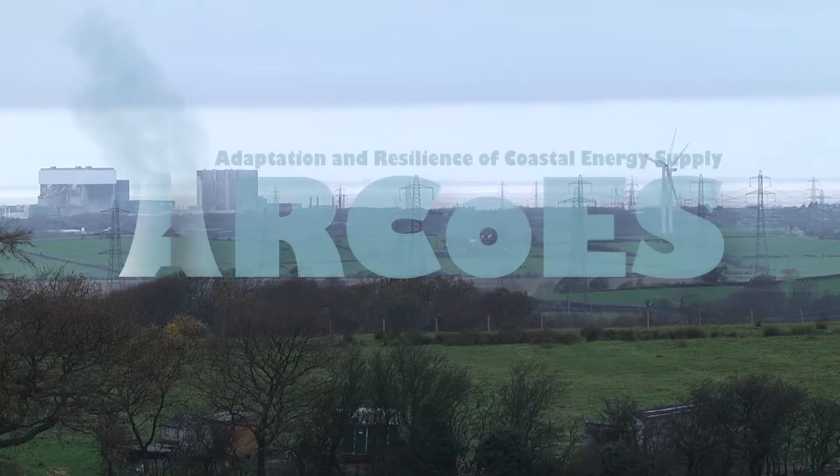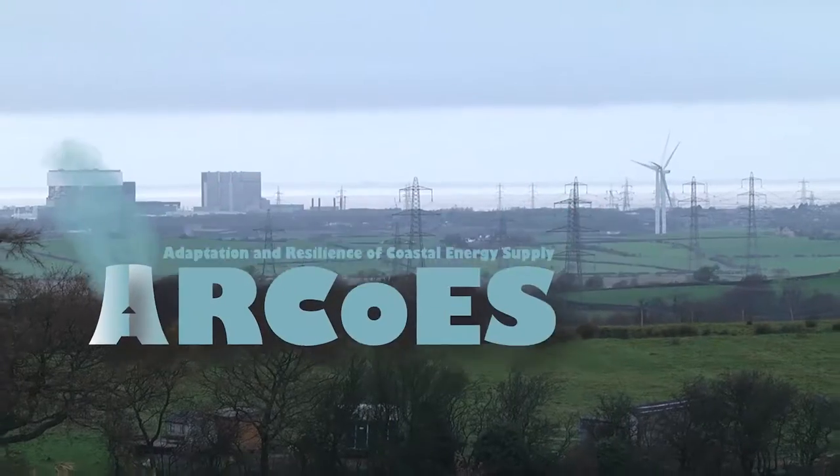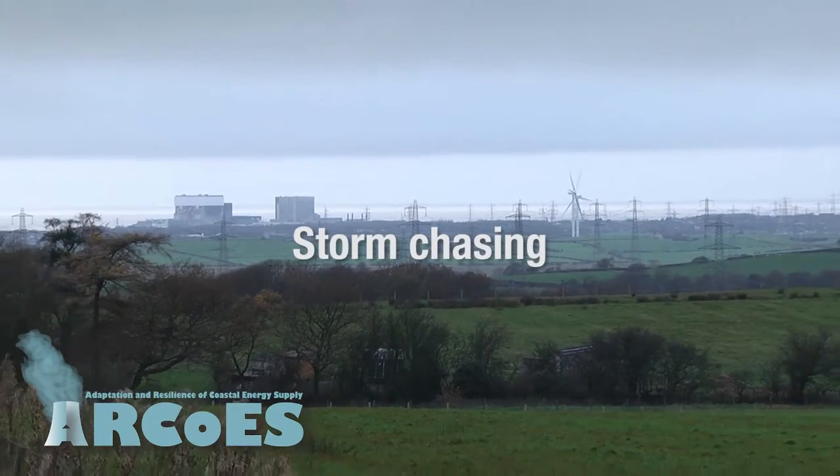The Our Coast project looks at safeguarding coastal energy generation and supply. We're interested in the energy sector because a lot of its infrastructure is on the coast.